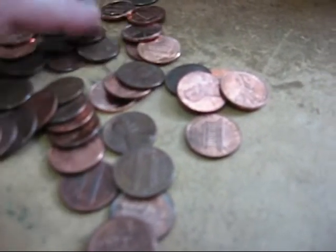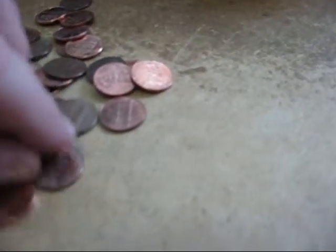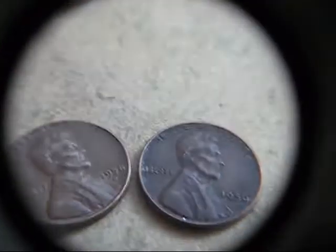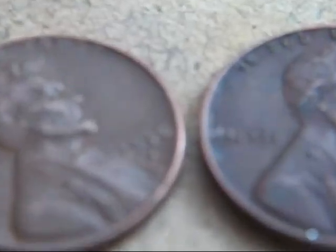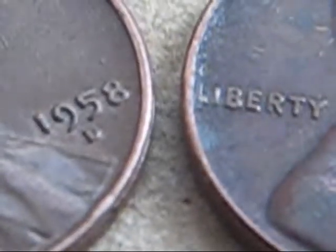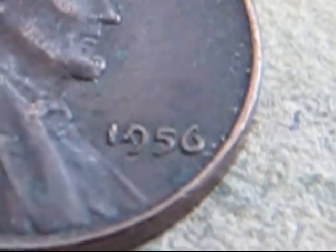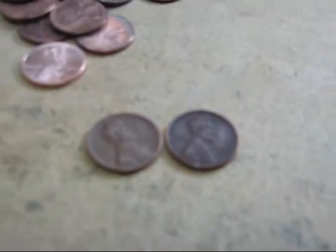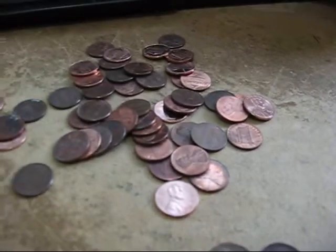Let me make sure there aren't any more. It looks like just those two. Let's check these dates — 1958D and a 1956. Alright. Okay folks, stand by, I'm going to keep going.